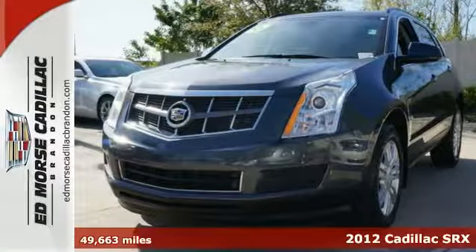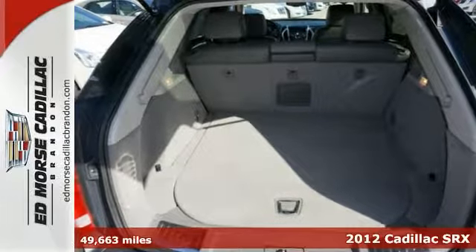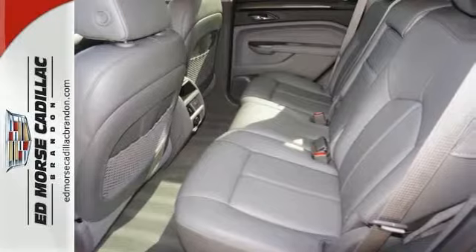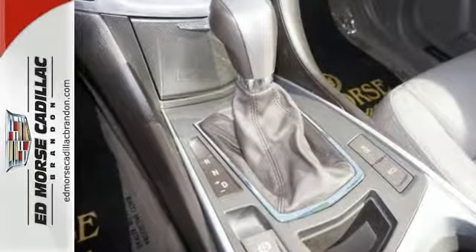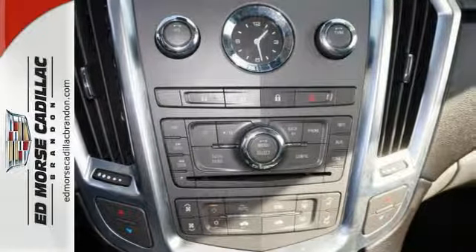Driving this 2012 Cadillac SRX is a true pleasure. With just one previous owner, this crossover can pass for new. Don't let cost compromise quality. Cadillac certified pre-owned vehicles come with a 172-point inspection and include a vehicle systems check.